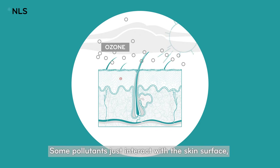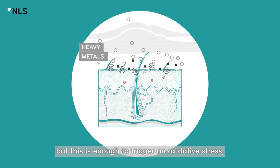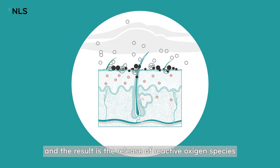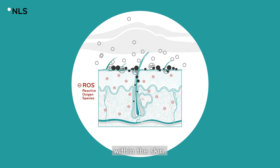Some pollutants just interact with the skin surface, but this is enough to trigger an oxidative stress. And other pollutants can penetrate into hair follicles, and the result is the release of reactive oxygen species within the skin.